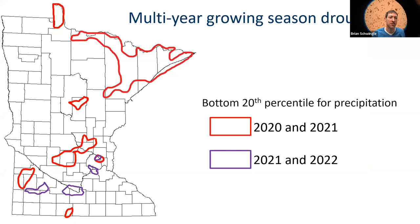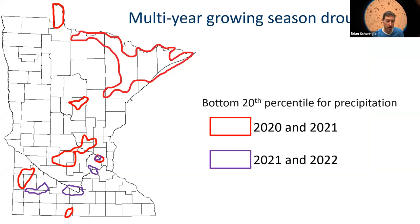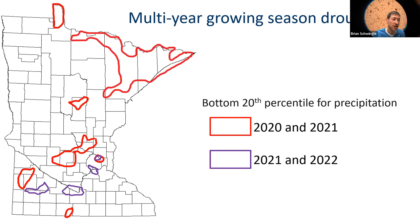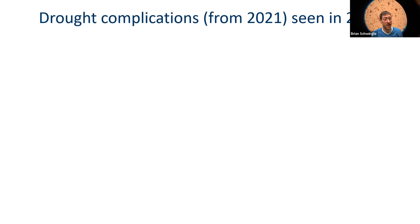On to drought. The circles on the map indicate the bottom 20th percentile on the historic record for growing season precipitation. In 2020, 2021, and 2022, many areas of the state sustained serious drought. Last year in 2022, it was really from the Twin Cities down southwest towards Mankato that sustained the worst drought. We saw drought complications from the 2021 drought showing up in 2022. As a reminder, the 2021 drought was the driest growing season in Minnesota since 1976 for the entire state — and the driest since 1936 in the northern third. Here were the pests that took advantage of really drought-stressed trees in 2022.